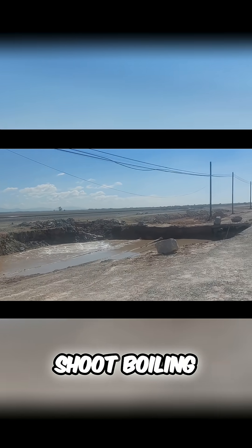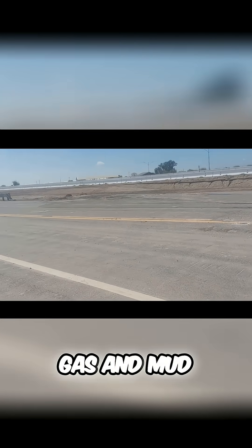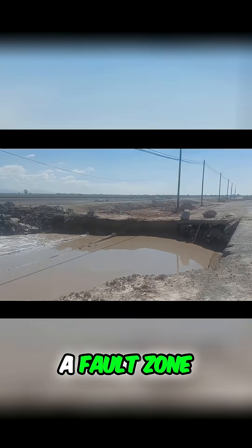It doesn't shoot boiling water or steam. Instead, it bubbles with warm water, gas, and mud because carbon dioxide and other gases are rising up through soft sediments near a fault zone.